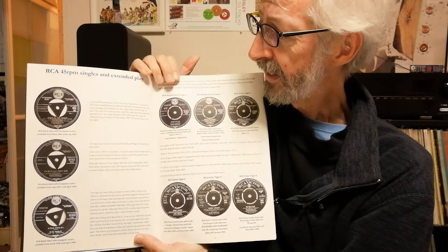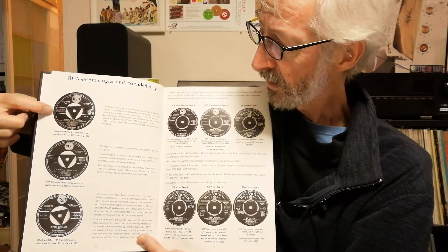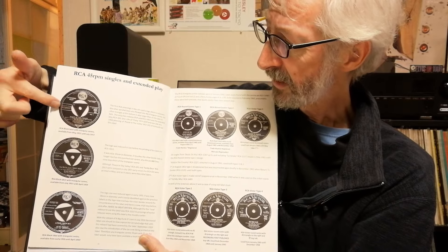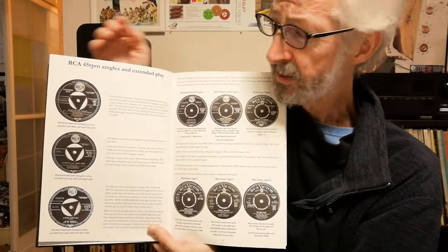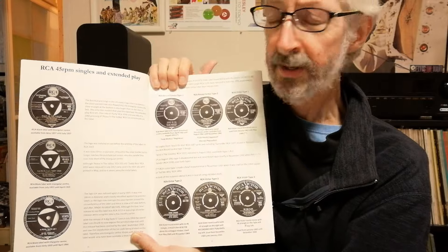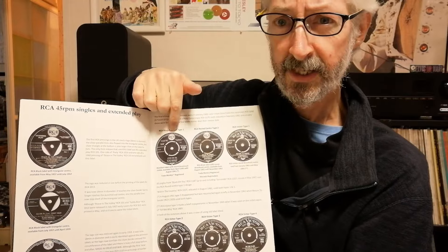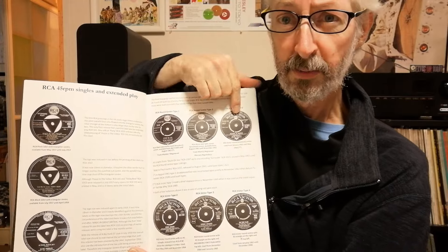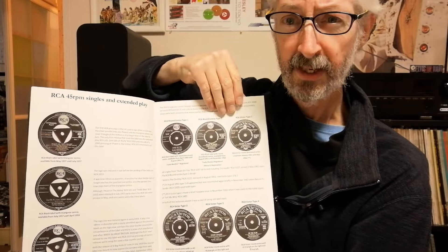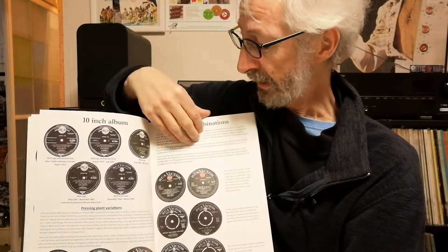Still at the beginning of the book, he goes into the different basic label designs. These are the first RCA singles with this tri-center, and there are basically three different label designs — it's all to do with the size of the logo, which Paul explains in detail and when it happened. Then you get onto the round center labels with slight differences, which he explains again. And over here we've got the RCA Victor labels, these are of particular interest to me as I'll explain later. And then he does the same for the albums as well.